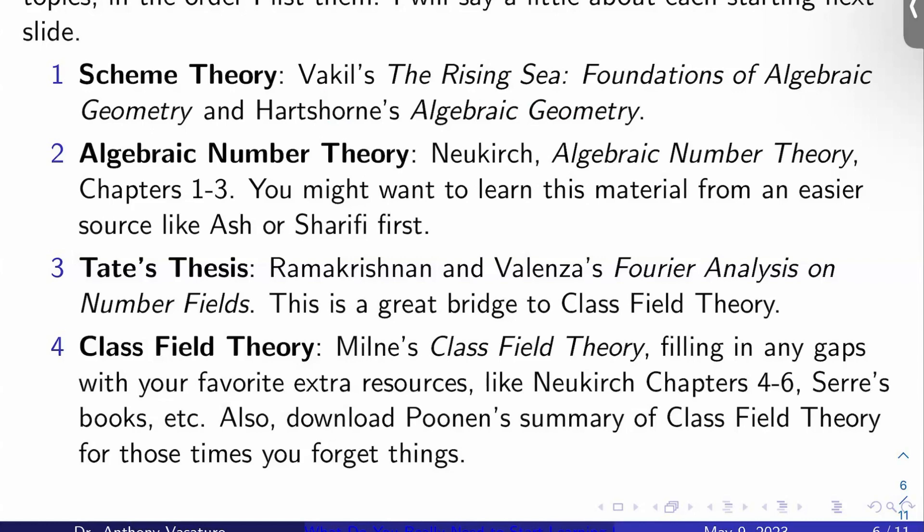Then you should get into your algebraic number theory. I recommend Neukirch's Algebraic Number Theory chapters one through three. Eventually you should understand the material in those chapters, but you might want to learn it first from a different or easier source like Ash or Sharifi's notes. Neukirch is a bit of a tough sell as a first read.